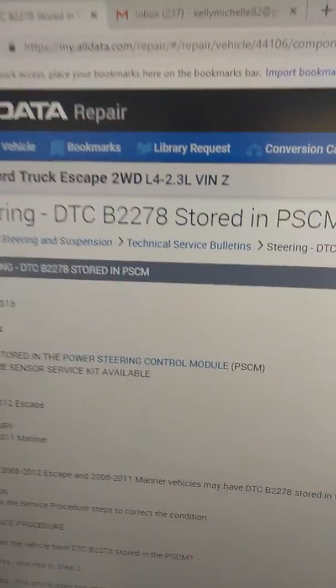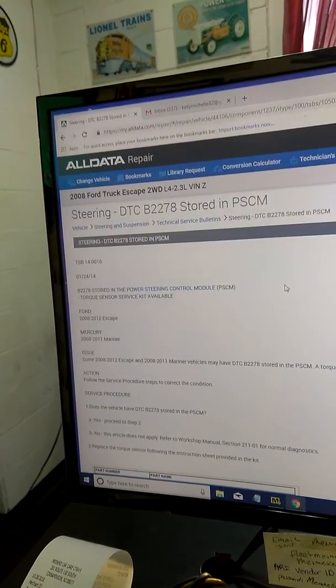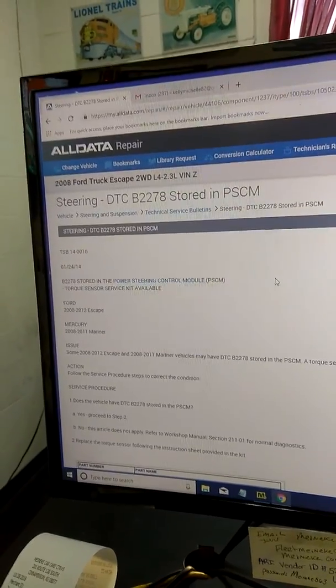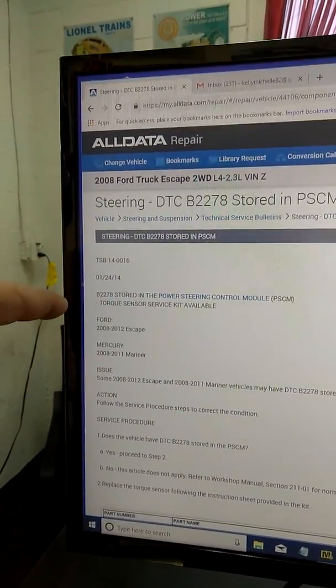The trouble code was B2278 PSCM. The ironic thing is there is no diagnostic trouble code description in the scan tool — at least mine — and I'm pretty current and up to date. So I reverted back to AllData, went into steering and suspension, and immediately went to TSBs to see what they had.